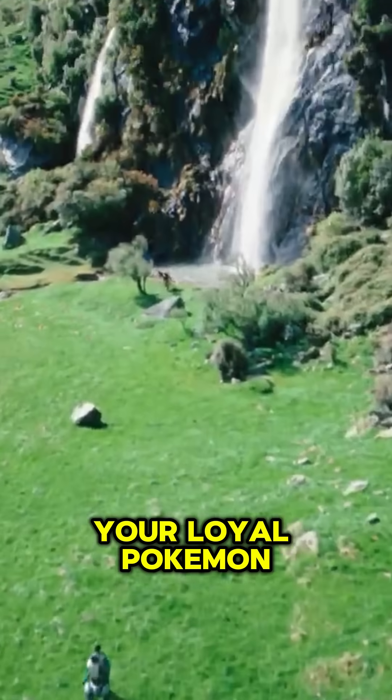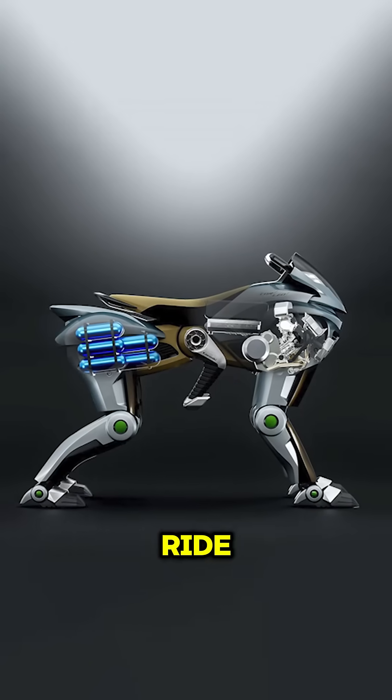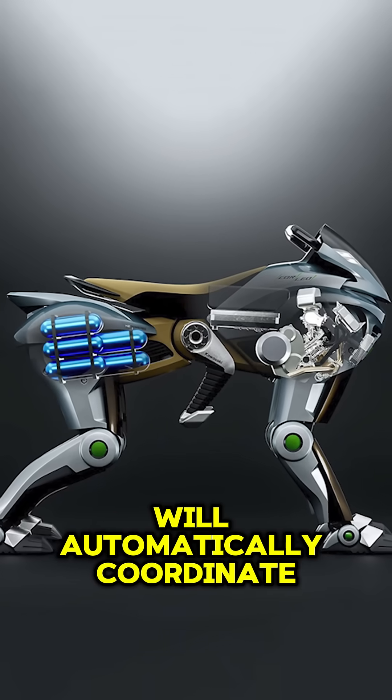It feels like your loyal Pokemon partner, reading your every move. All you have to do is lean into the ride and the sensors in the handlebars and foot pedals will automatically coordinate with your movements.